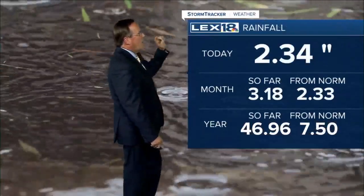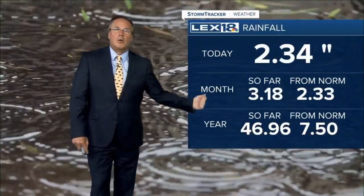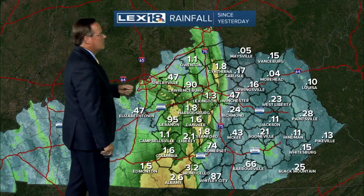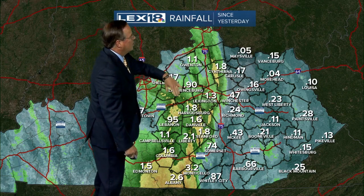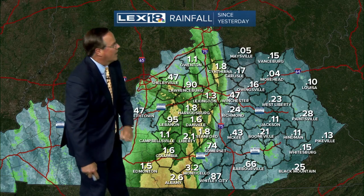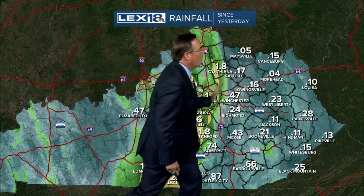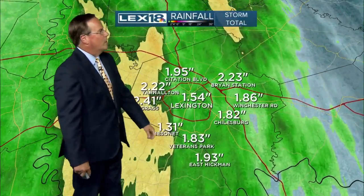Over two inches of rain at Bluegrass Airport since yesterday takes us to our yearly total just below where we should be for the entire year — and we still have most of October, November, and December to go. There is your corridor of heavy rain from yesterday: one to three inches of rain fell in there, with some pockets. Western Pulaski County got close to four inches, but it's amazing how quickly you go from all that rain to very little — less than a quarter inch in a lot of places.